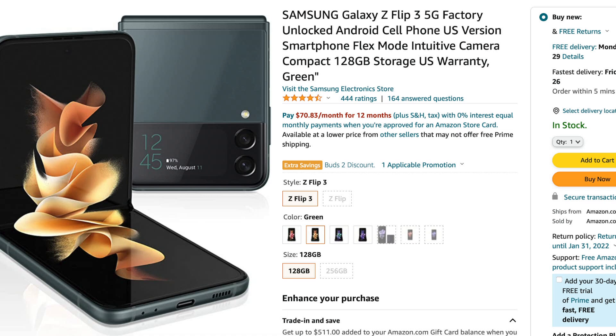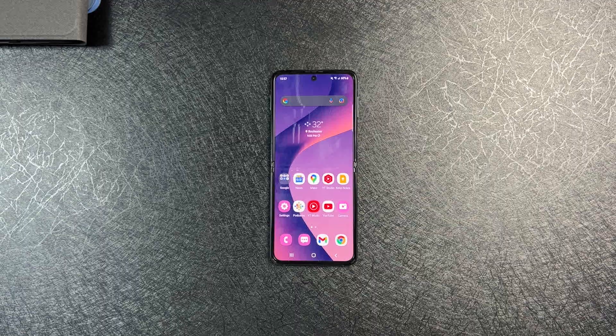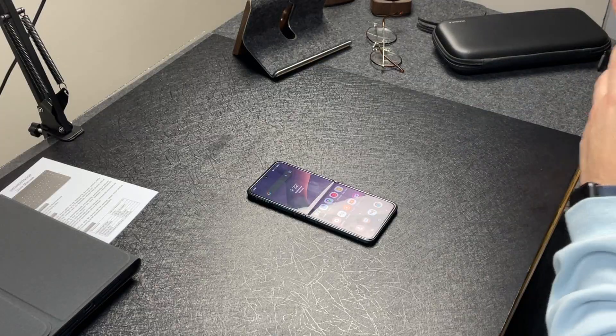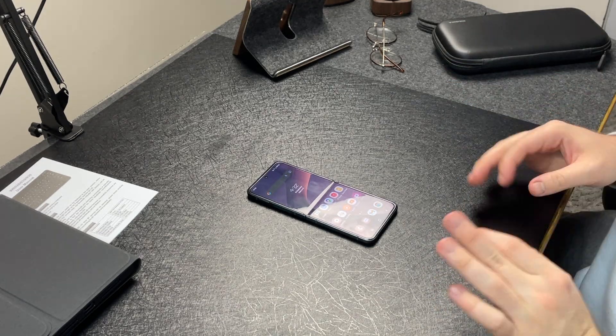There are also other devices on sale on Amazon — a bunch of really awesome devices. But I'm really just focusing on the Galaxy Z Flip 3. If you're looking for the bigger brother, the Z Fold 3, that's also on sale for $1,499 — so $300 off the original price of $1,800. That's also a stellar deal.